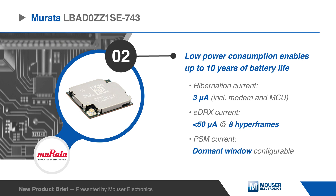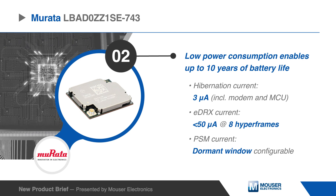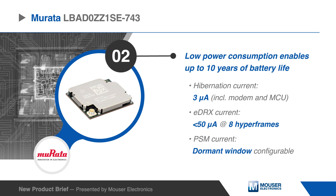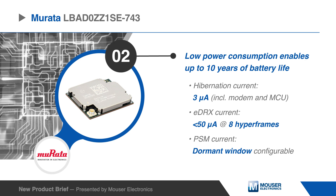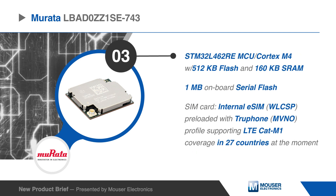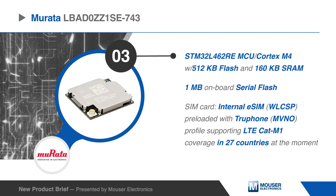A low power consumption enables up to 10 years of battery life with a hibernation current as low as 3 microamps, including modem and MCU, with an industrial operating temperature range of negative 40 degrees to 85 degrees Celsius.